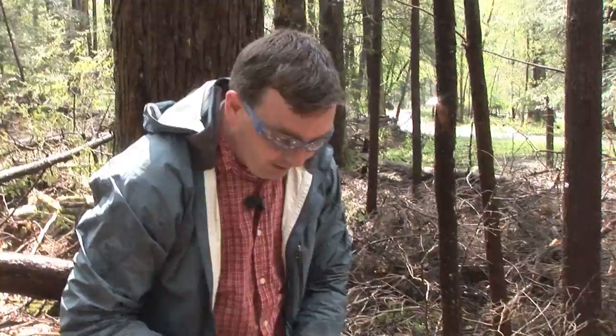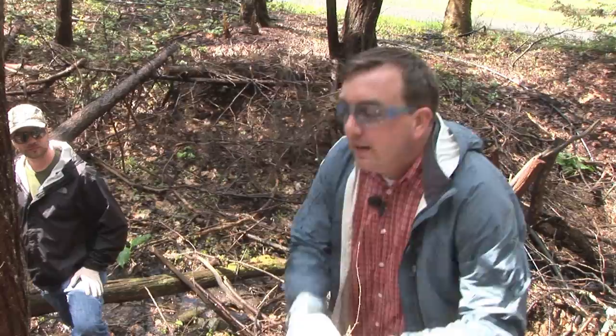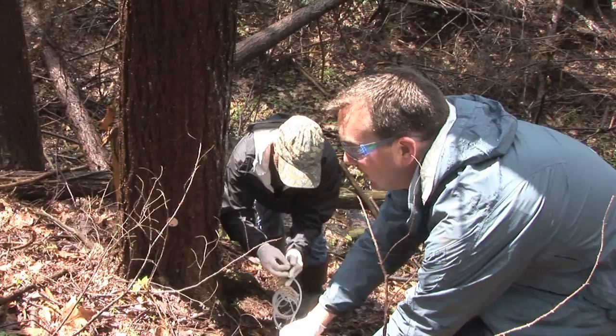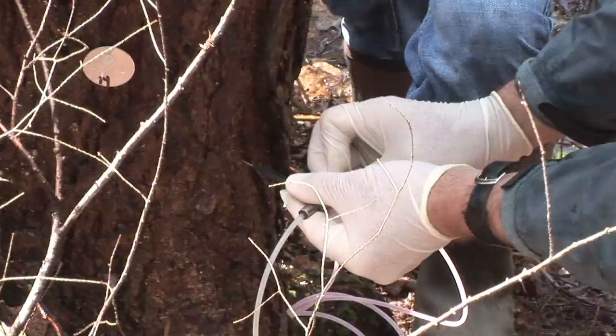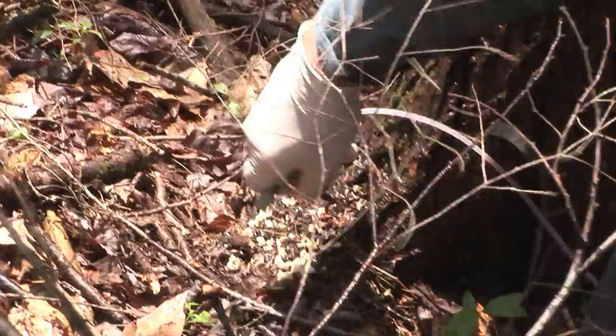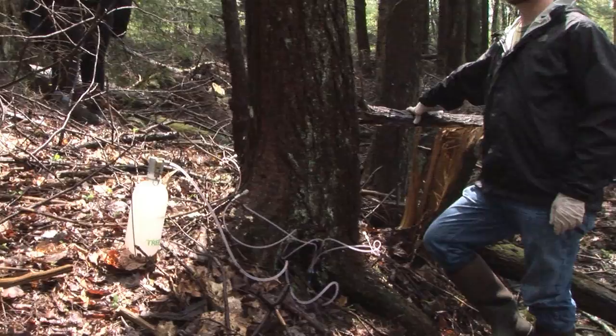The pesticide we use is a type of imidacloprid that's formulated for being injected into trees. Something interesting is that even though this system is pressurized, it will not work unless the tree is actually moving the fluid up from the roots to the tops of the tree. So you can only do this at certain times of year when the hemlock is active. Before I was on this job I thought of a tree as just an object like anything else sitting there, but the tree is actually alive and doing different things during the day. In this weather it's probably translocating fluid all day, but at certain times of year it will only be active first thing in the morning or at night. It's kind of neat that working with this system, you really can tell that these trees are alive.